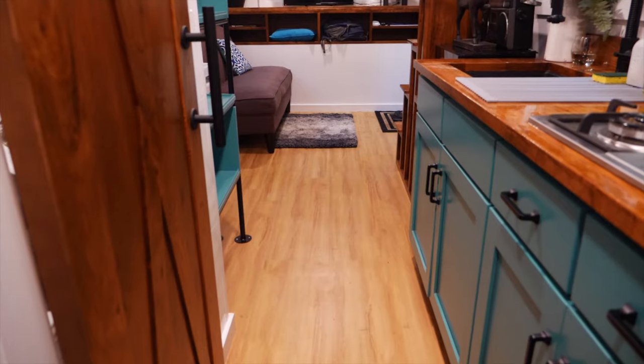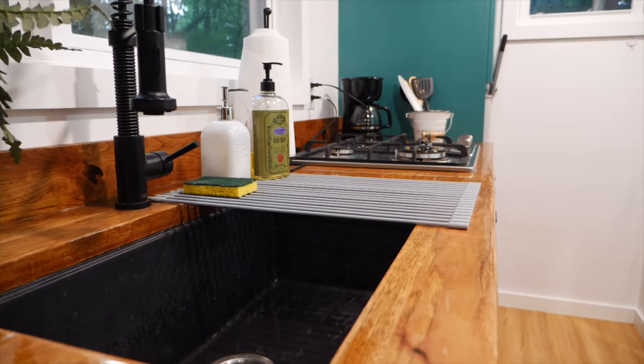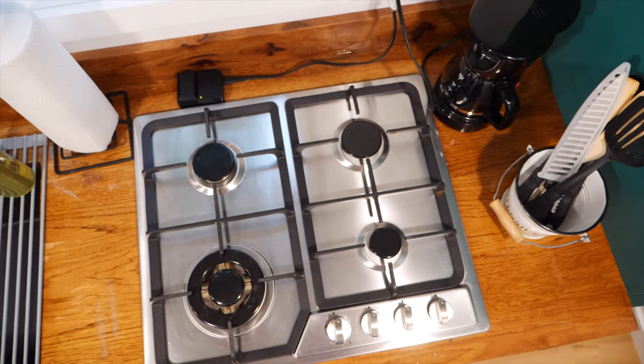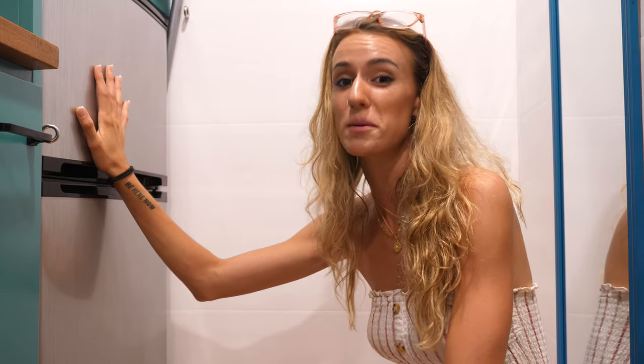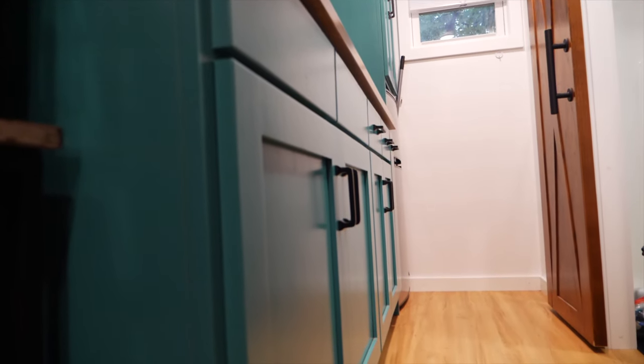The first thing I noticed in the kitchen is the size of the sink — a large undermount granite sink surrounded by a gorgeous hickory countertop. Further in, there's a four-burner stovetop fueled by the 20-pound propane tank outside, plus a coffee maker. You have a pretty decent-sized refrigerator and freezer — a huge upgrade from our school bus — plus storage space under the countertop and above the fridge.